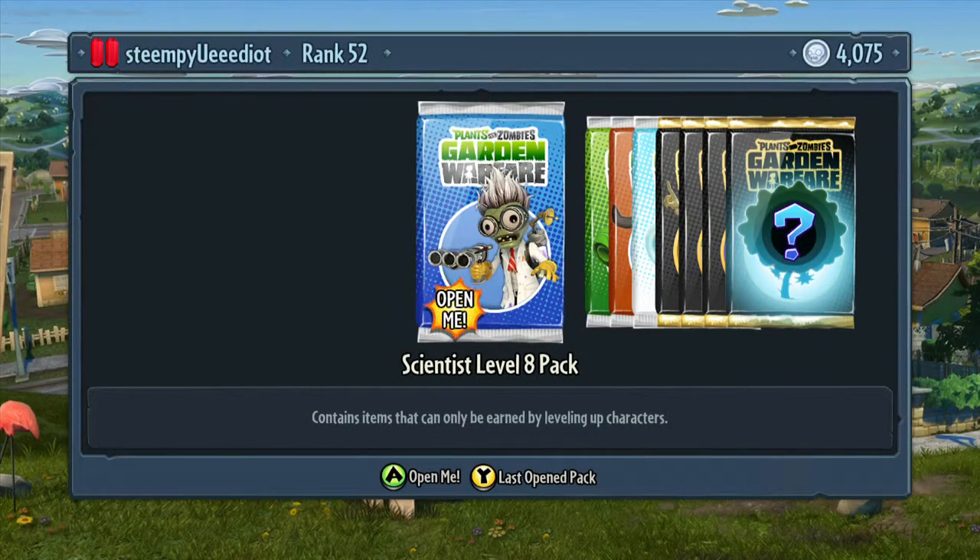What's up guys? I just got this scientist level 8 pack. I'm gonna open it up and let's see what's in it.